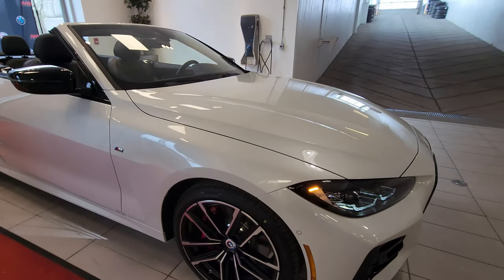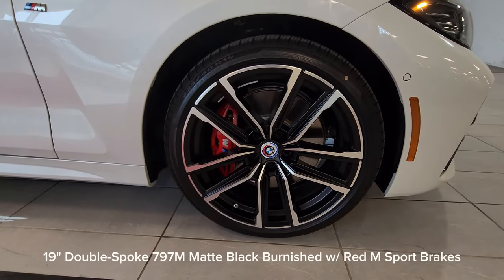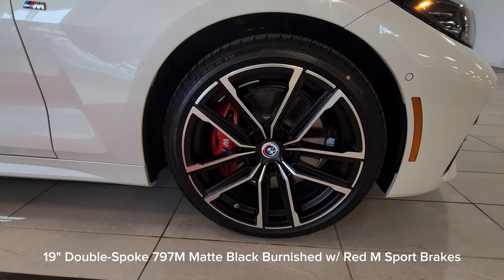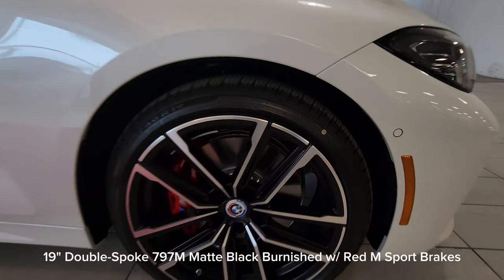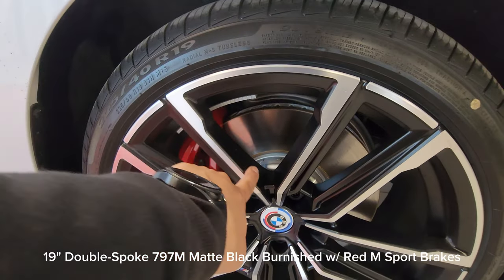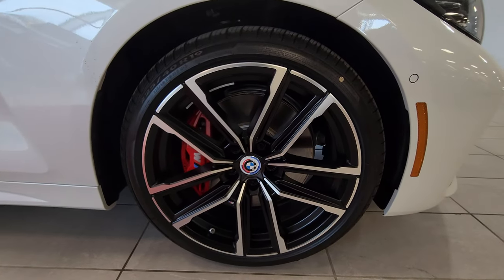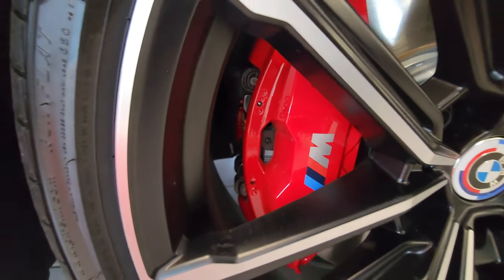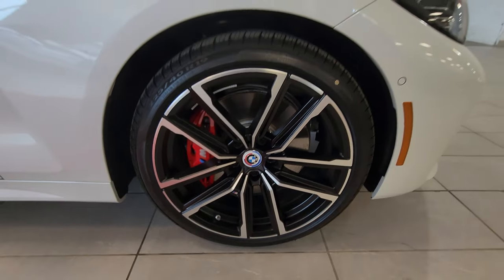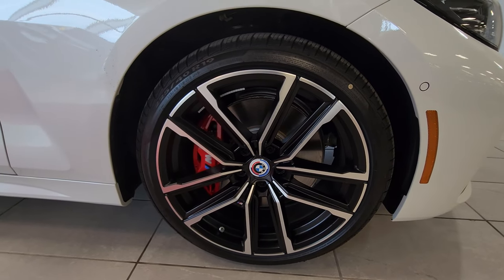Coming around to the side, we have the 19-inch double-spoke 797 M wheels in matte black burnished — so all of this is matte black, not gloss black, which has a really nice sophisticated look. And of course we have those massive red M Sport brakes, which I think really look great behind these bicolor burnished wheels.